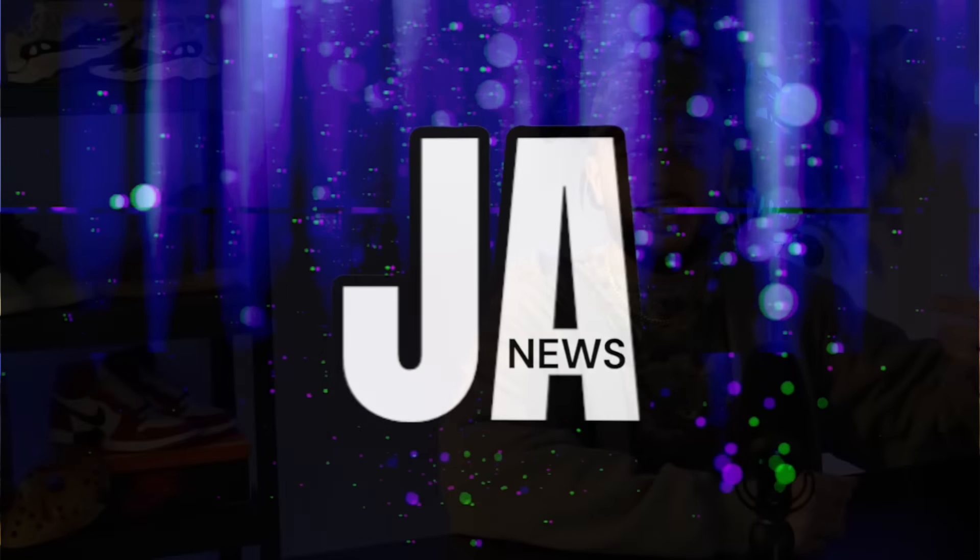All right, so what's going on everybody? It's J.A. It's the Friday Show. We made it through a whole another week, but of course we got a huge weekend ahead of ourselves. So let's go ahead and jump right into these updates.